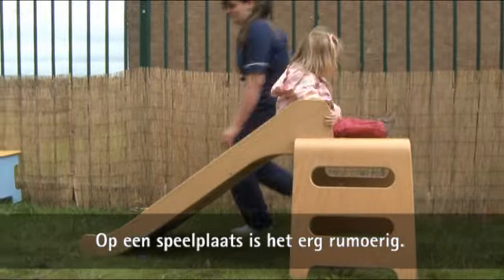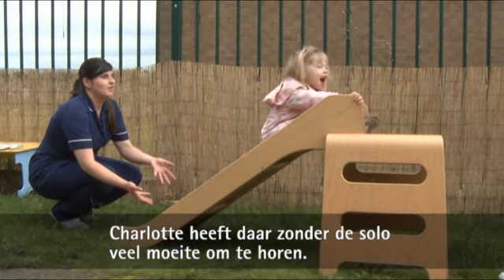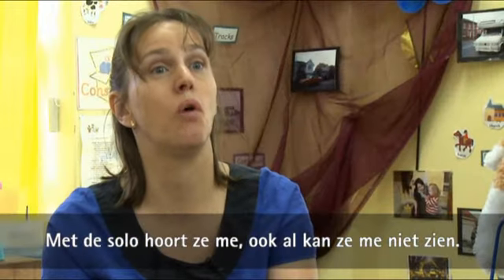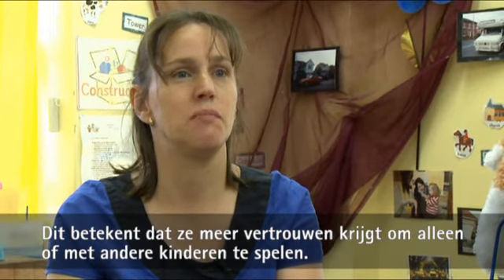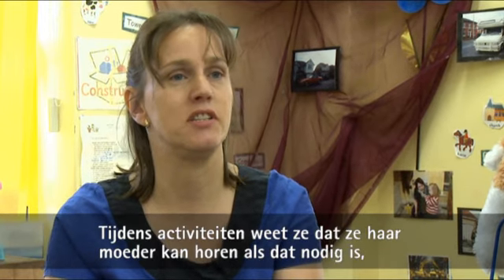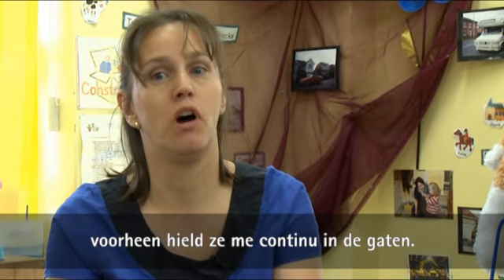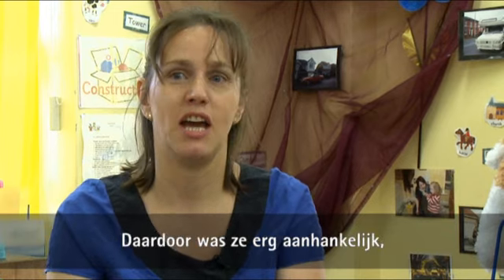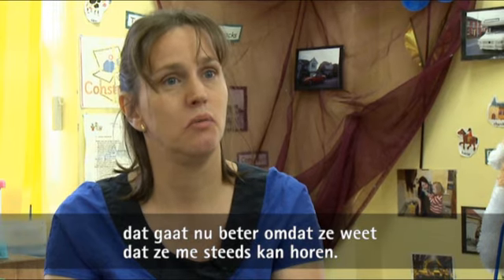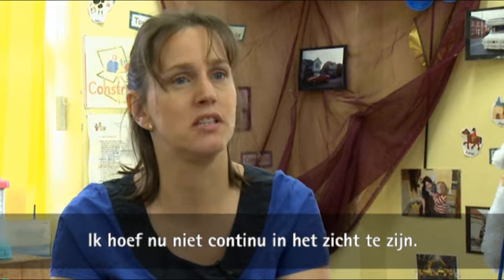If we went to a play centre without the FM it's very noisy with a lot of children shouting, and Charlotte was struggling to hear. Whereas with the FM she can hear me even if she can't always see me, which means she's more confident playing on her own or with other children — knowing she can hear mum if she needs to. Before she would constantly be looking for me, very clingy. She has got better with that because she knows she can still hear me and I don't have to be in view all the time.